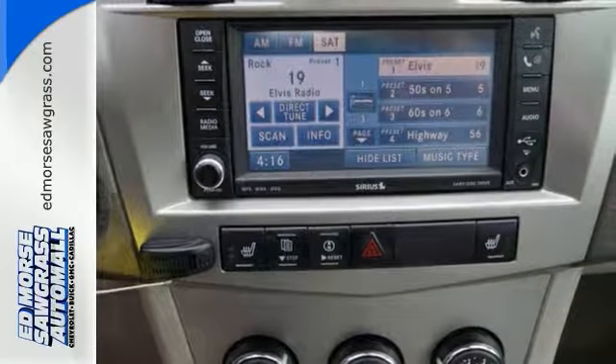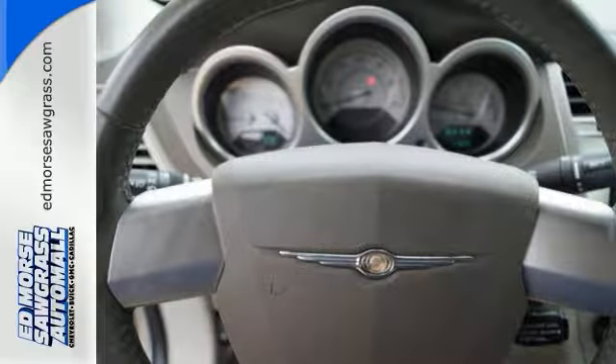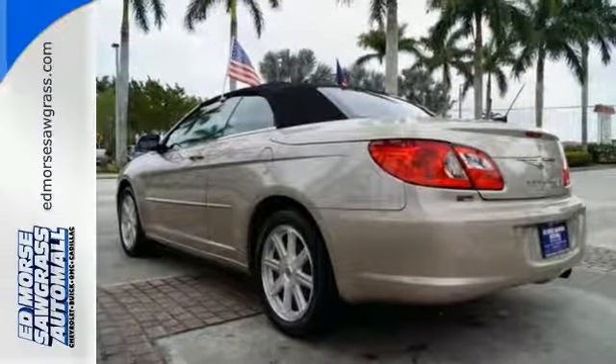Sophisticated style, premium protection, and powerful performance are what the 2008 Chrysler Sebring is all about. Come experience it for yourself.